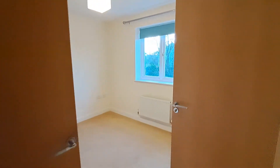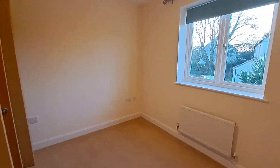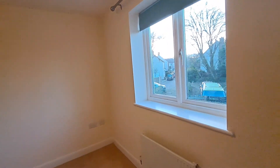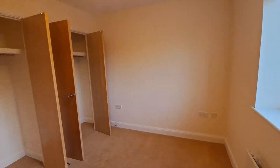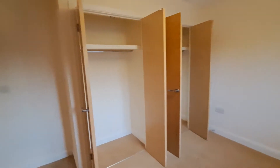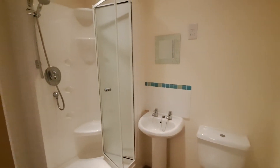And the master bedroom, again with built-in wardrobes. This one also benefits from an ensuite shower room.